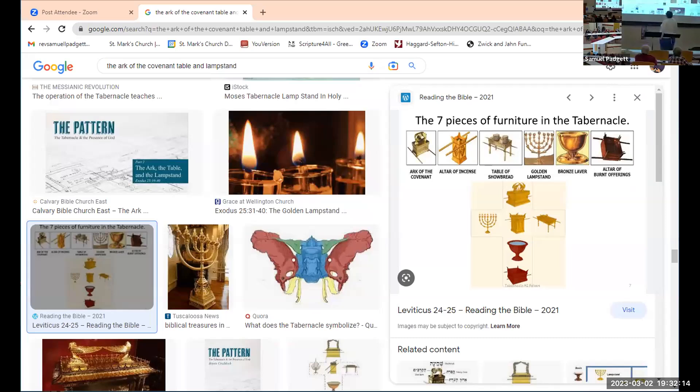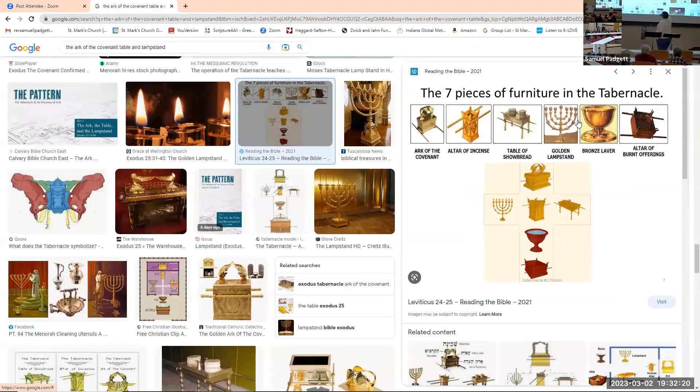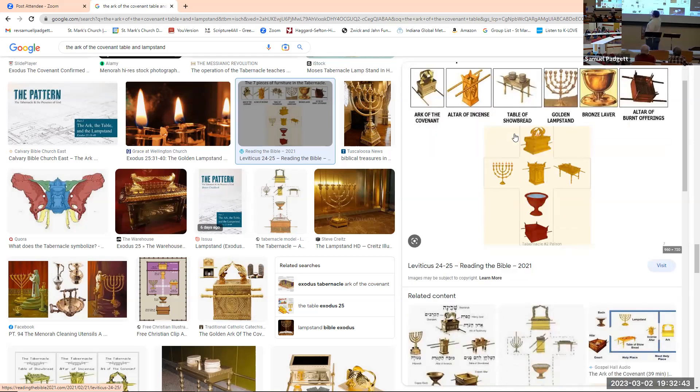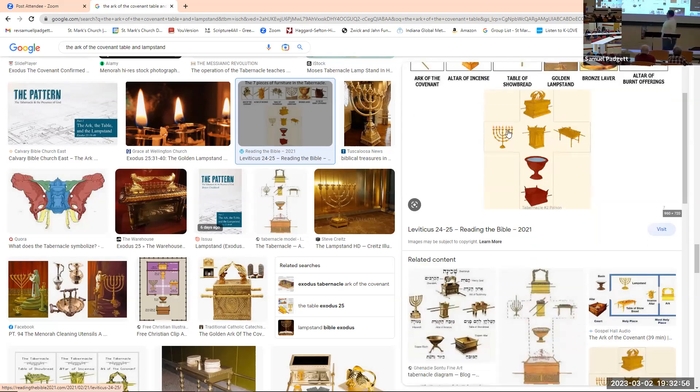Looking at those pictures of the pieces — the seven pieces — the ark looks fairly like how I would have described it. The table of showbread we just read about looks like a long end table. The golden lampstand is probably pretty close too. We haven't read about the altar of incense yet, or the bronze laver, or the bronze altar. Those are the primary pieces of the tabernacle.